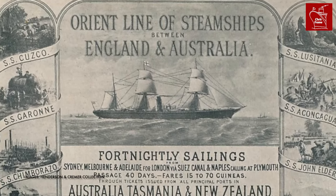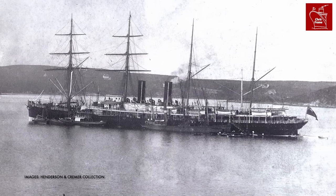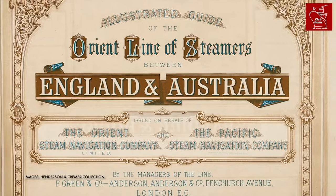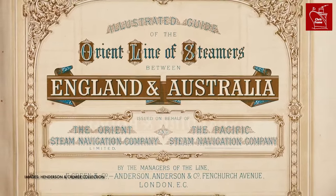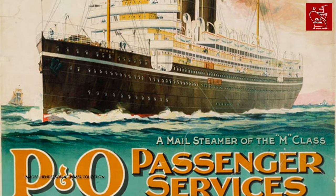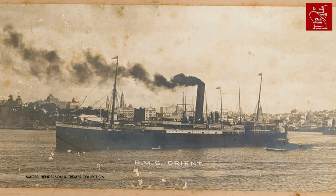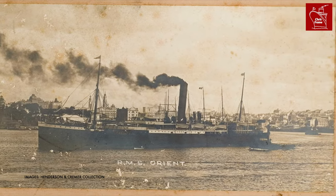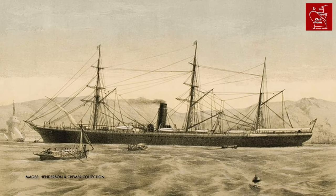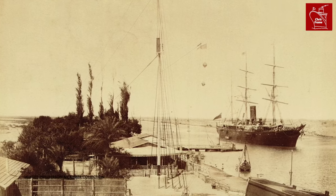The year was 1882. The Orient Steam Navigation Company, better known as the Orient Line, had been successfully operating between the UK and Australia since 1877. Orient Line was directly competing with P&O for passengers travelling to and from Australia. By this point, they had custom-built two ships for their service, as well as purchasing a number of other ships from PSN Co. Orient Line was also working in partnership with PSN Co. to offer additional steamship services to Australia to meet the growing demand.